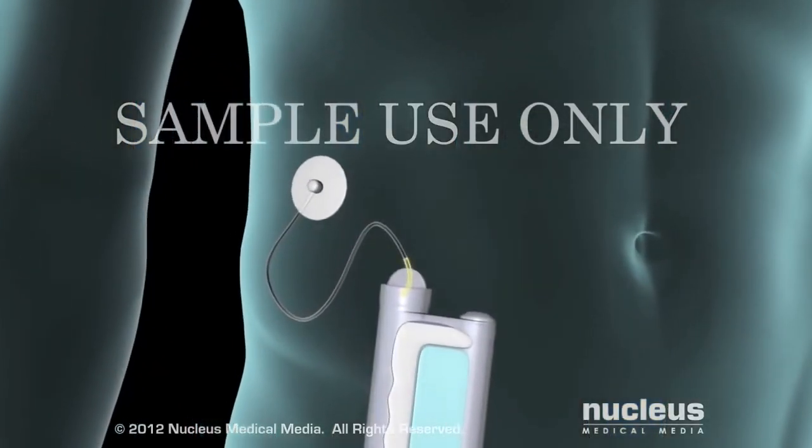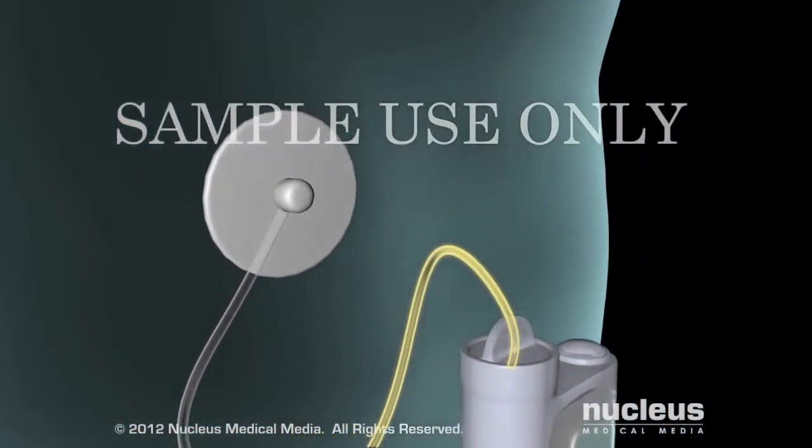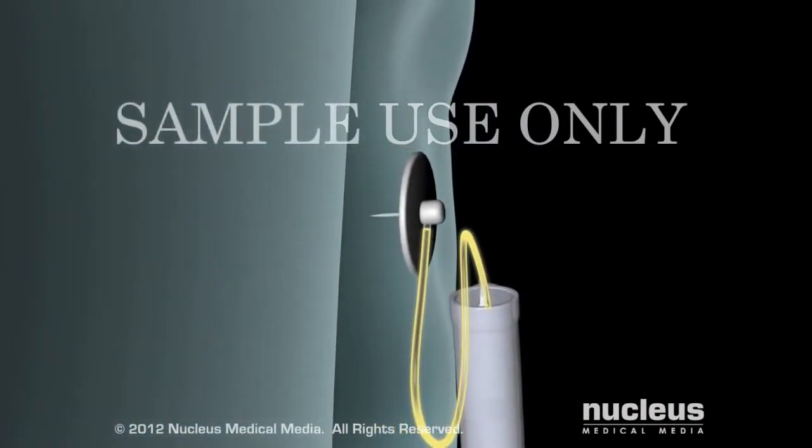Another way to get insulin is through an insulin pump, which is attached to your body and delivers insulin through a tube implanted just under your skin.